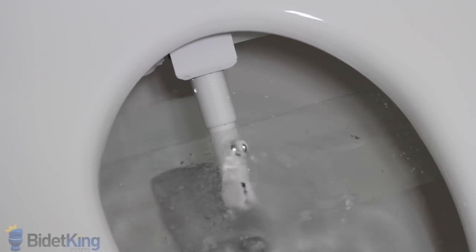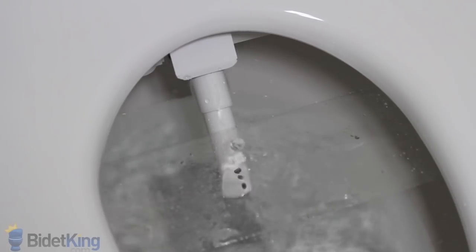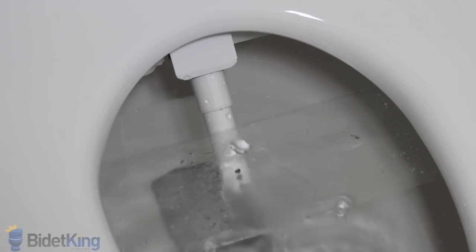Now we see the front feminine wash coming from a different section of the nozzles. Again, we can choose between the soft and narrow spray patterns. Again, we can make the water pulse and oscillate back and forth for better cleaning.